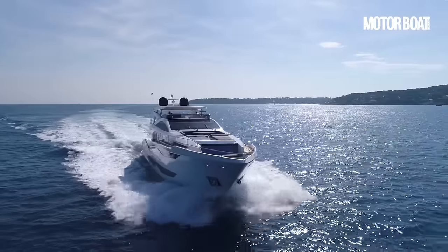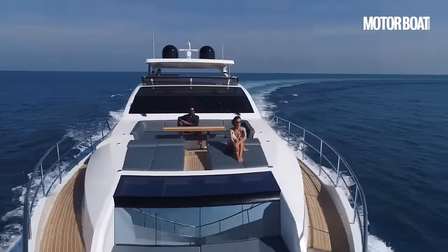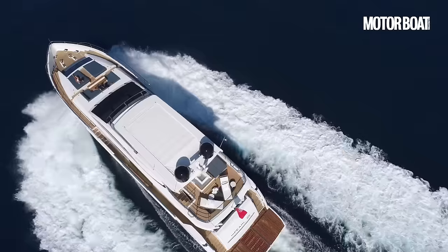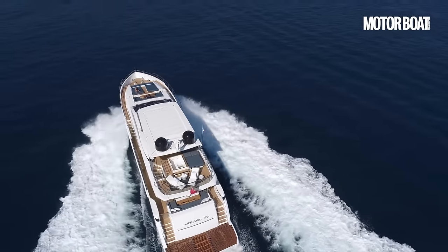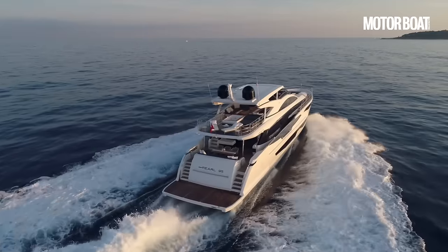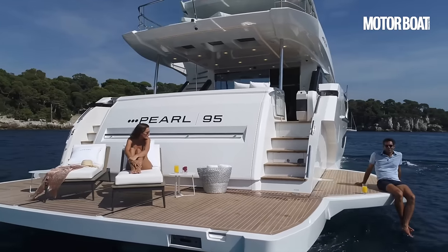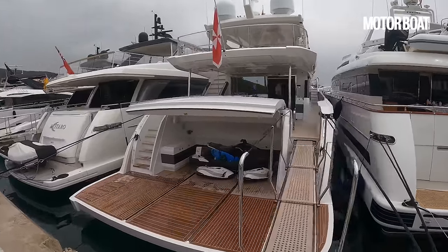This 95-foot superyacht — a more compact superyacht — starts at just £5.95 million. I know that's a lot of money, but relatively speaking compared to the competition, it's probably a good million pounds cheaper than some of its better-known rivals from the likes of Sunseeker and Princess. It's a really interesting design, done by Bill Dixon in the UK for the exterior, naval architecture, and layout, with an interior by Kelly Hoppen, a very well-respected interior designer.